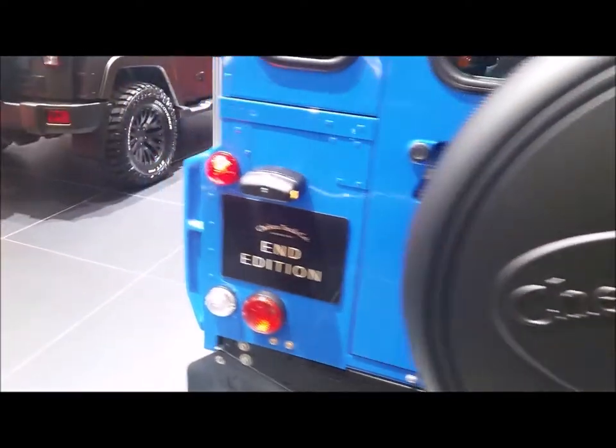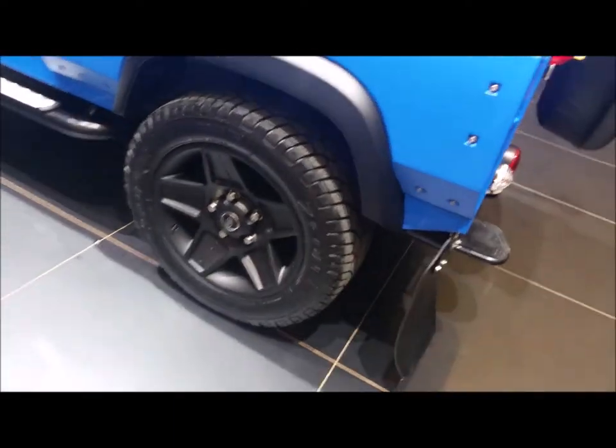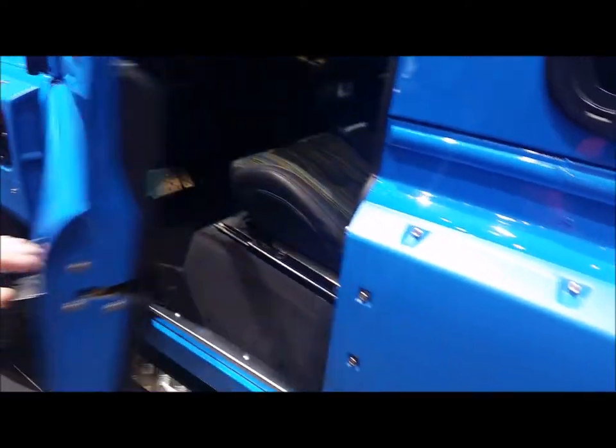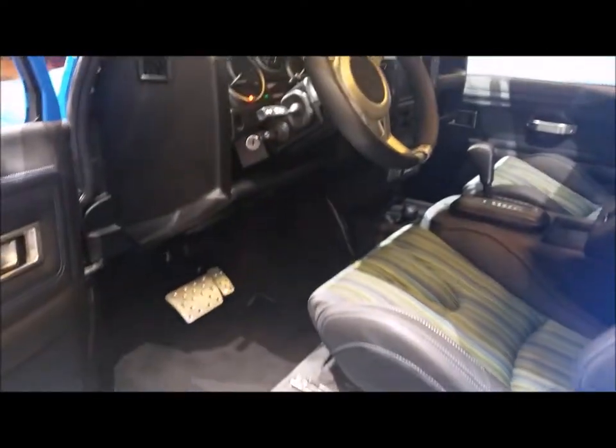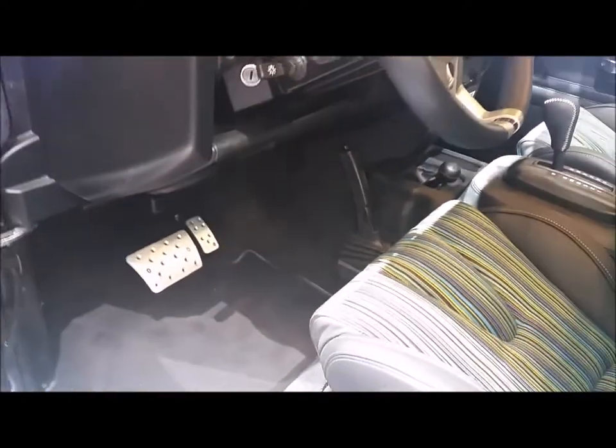Moving around the side, it has the 20-inch Mundial wheels, which are exclusive to the End Edition. And on the inside, it has the GTB bucket seats with special fabric, which was just created for the Geneva Motor Show as well.